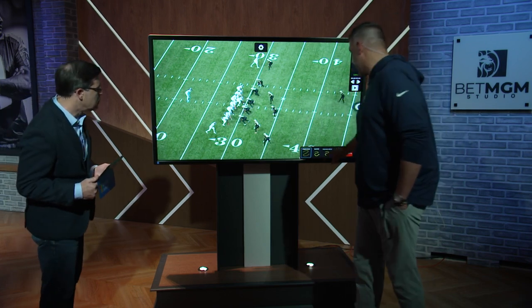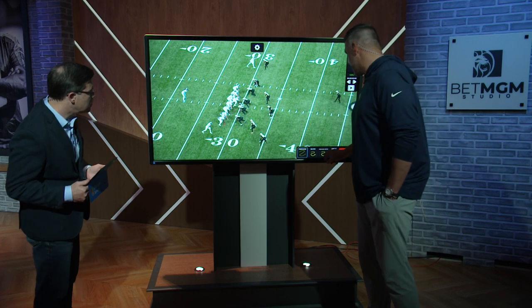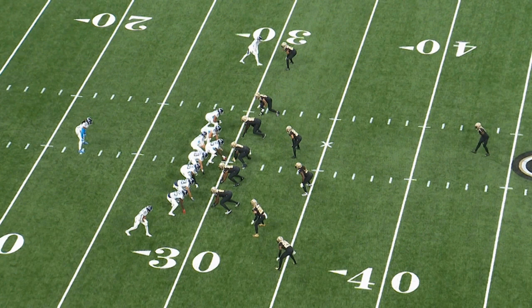This is a formation that we're in a lot. So obviously two tight ends, two receivers, Derek back behind the quarterback. We can do a lot of different things out of this — we can run our power scheme, we can run our zone scheme, play action pass.